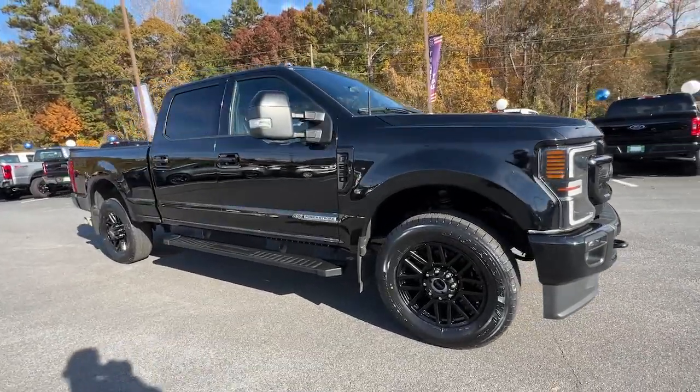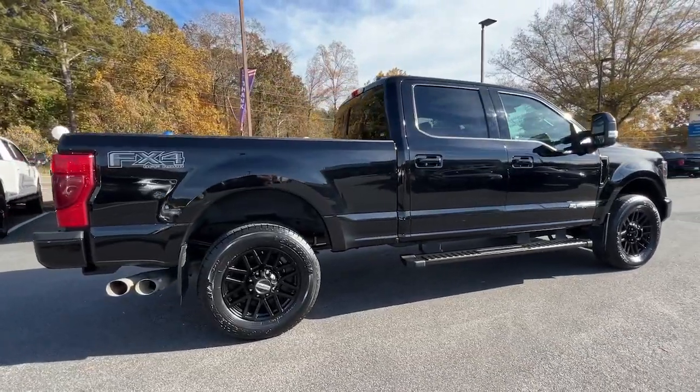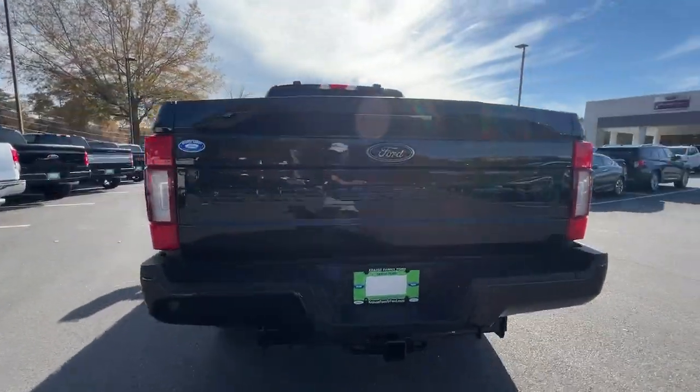Get acquainted with the 2022 Ford F-250. This vehicle is an outstanding buy with fewer than 45,000 miles on the odometer.